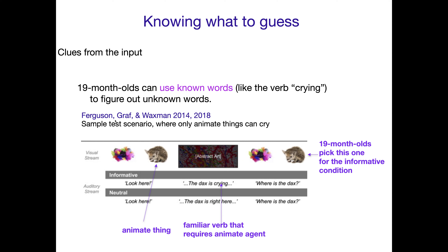This is from a set of studies done in 2014 and 2018, where they had a sample test scenario where children know the known word 'cry,' and they know that only animate things — things that have agency, things that are capable of crying — can cry. A rock can't cry, a fuzzy thing can't cry, but a little cute furry creature, sadly, can cry.